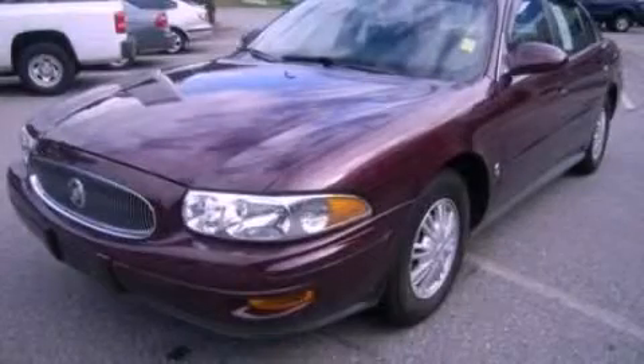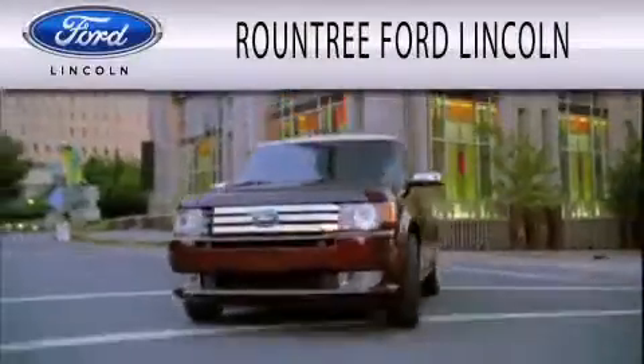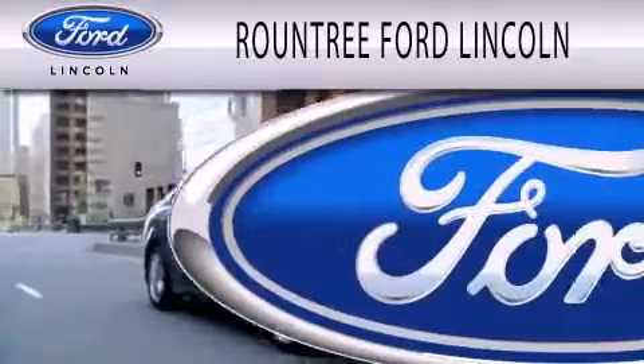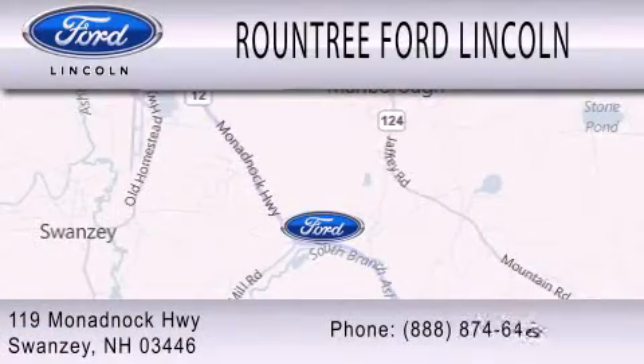We invite you to contact us today to learn more about this vehicle. Roundtree Ford Lincoln is dedicated to doing everything possible to ensure that the experience you have selecting your next vehicle is as pleasant as possible. We are located at 119 Monadbok Highway in Swansea.